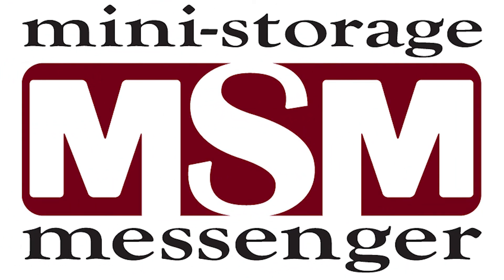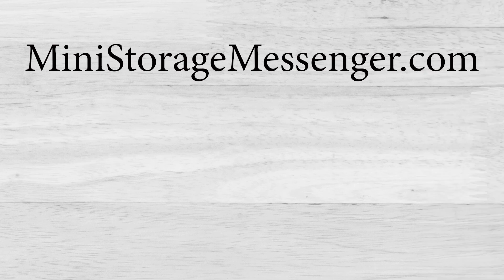For more educational articles, come to ministoresmessenger.com or check back to our YouTube channel for more educational content in the self-storage industry. Thank you.